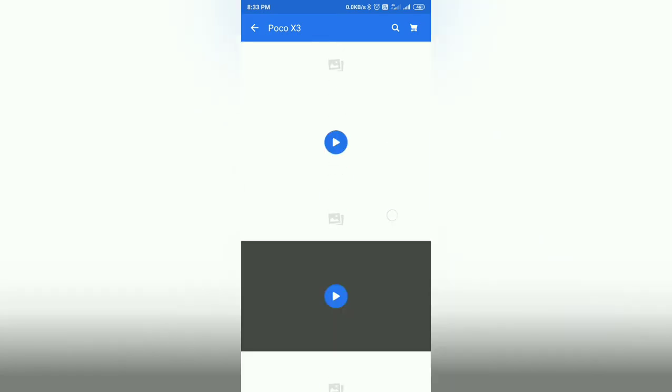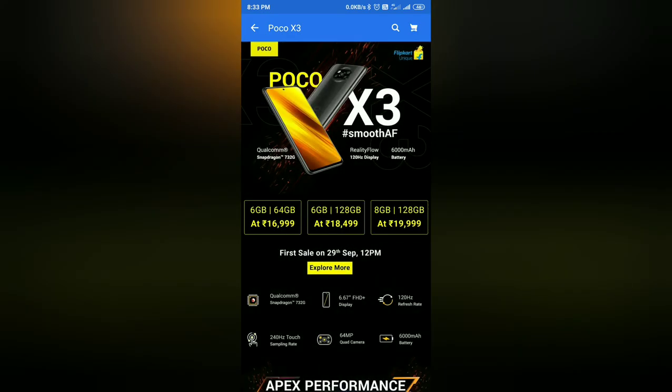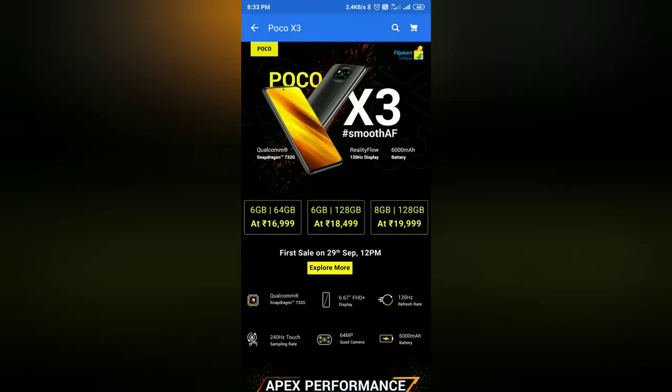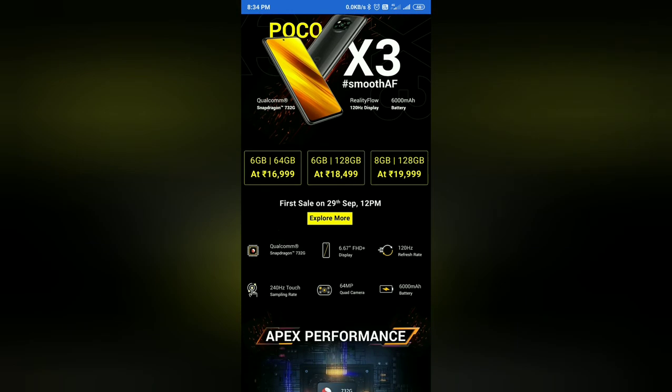So guys, the specs and price make this the best option in mobile. The high-end variant with 8GB and 128GB is available for around 20,000. The price is competitive for what you get. Please like and share this video and subscribe to Telugu Tech 2.0 for more updates.